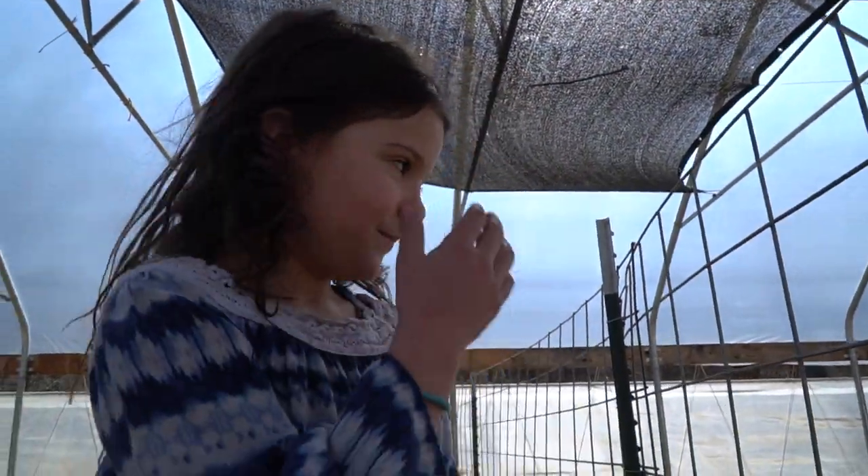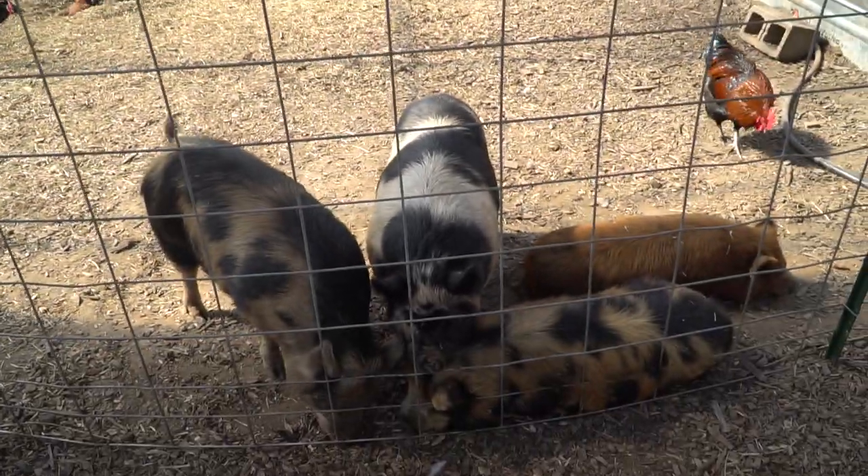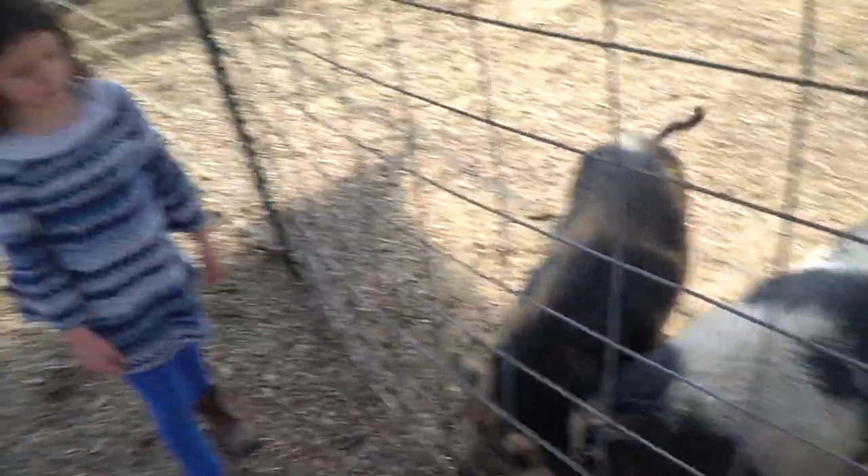We sold all of our piglets — we had a good response in our first sale, so we're excited about that. We're going to keep all four of these; we're never getting rid of these ones — these are our mainstays. We're going to be breeding Philly and breeding Fern again. We'll probably breed Fern one more time, and Philly's going to have babies. The piglets sold really quickly and we're excited about that.